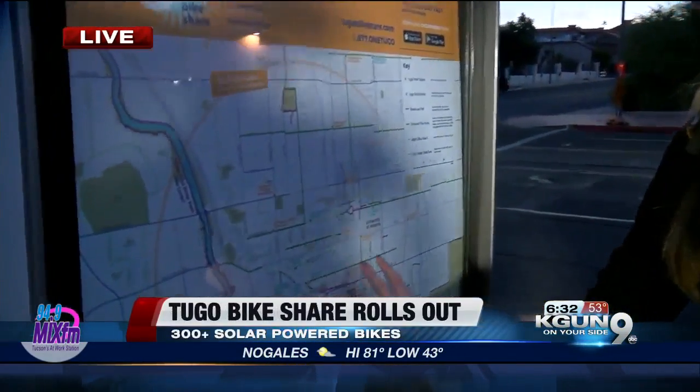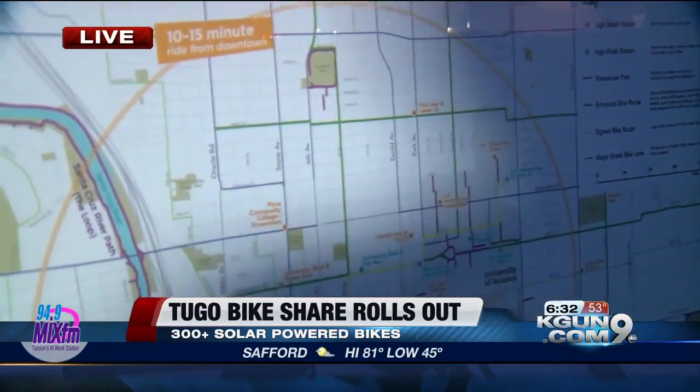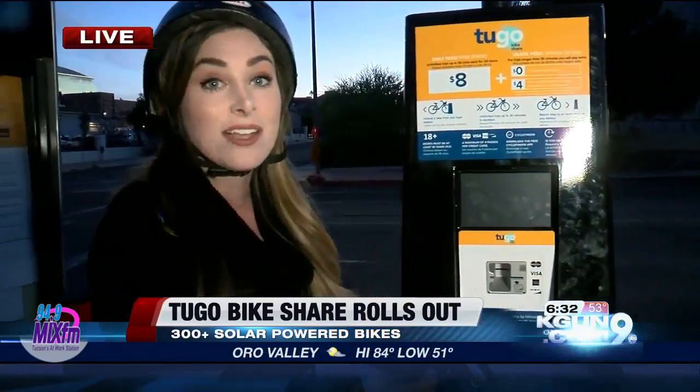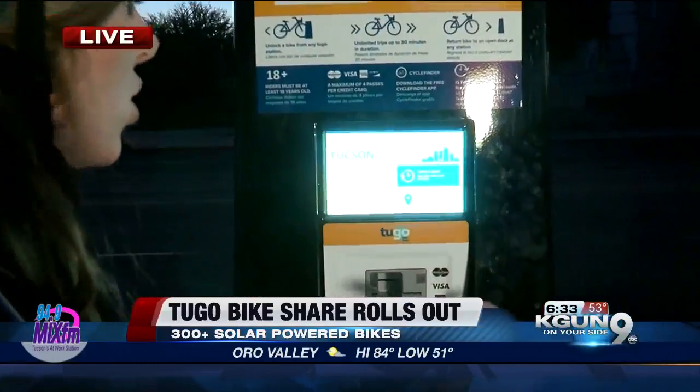There are going to be 36 stations all across town, all within a 10 to 15 minute ride. We want to show you how it works, so we're at one of the stations right outside the Tucson Convention Center. You walk up to the kiosk if you don't already have your card — say you just want to pay with a credit card, no problem.